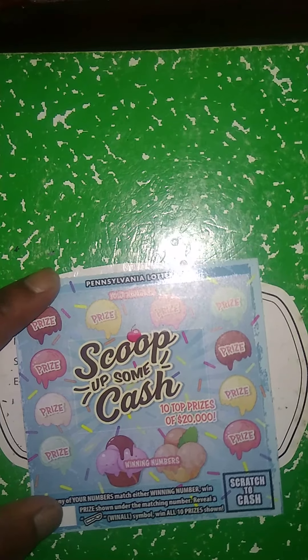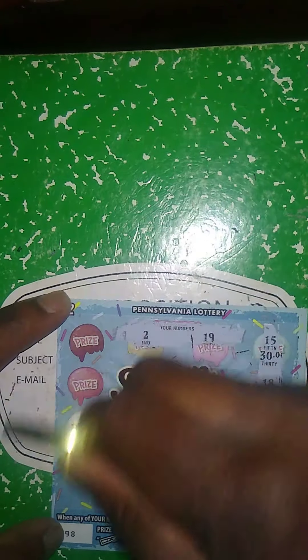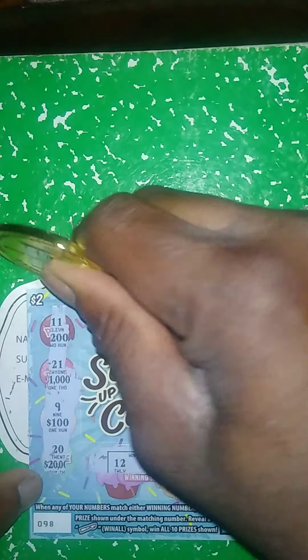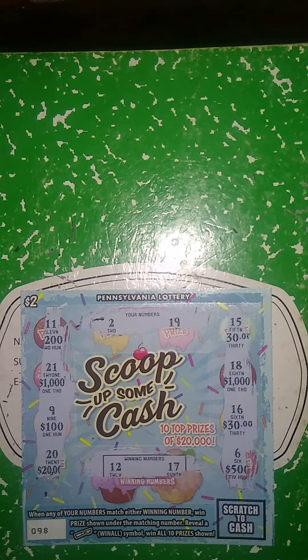Next ticket is a $2 Scoop Up Some Cash. Matching number game — match my number to the winner number, win price shown. Get a winner-all, win all 10 prizes. Get the scoop symbol, which is a winner-all. Winner numbers are 12 and 17. My numbers: 2, 19, 15, 18, 16, 6, 11, 21, 9, and 20. No 12 and no 17, so this ticket is a dud.